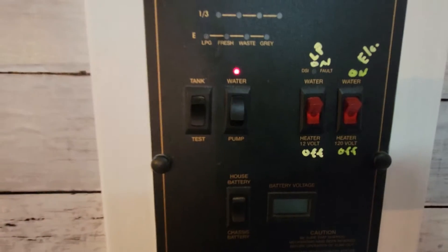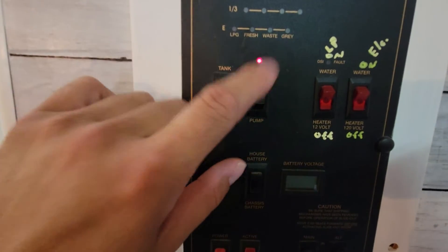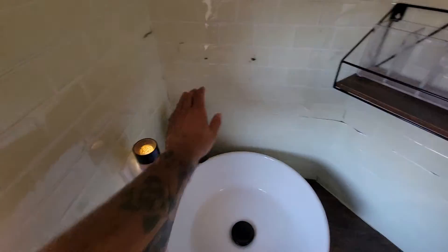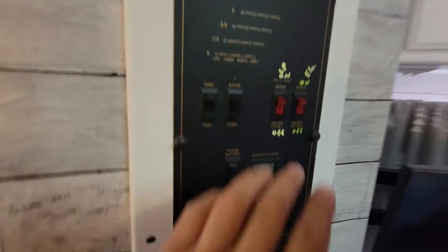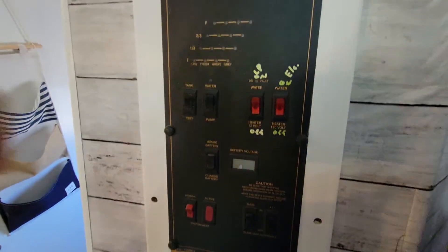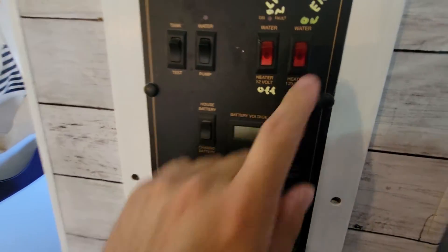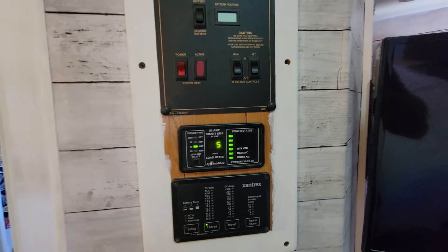Water pump: I turn this on when I'm not hooked to a water source. If I'm out boondocking or don't have an outside water source, I turn this on and it makes water go. When I turn a valve, water comes out — huzzah, it's a miracle! If I shut the water pump off and I'm not hooked to an outside source, no more water — because the pump isn't there to push water up the line. Water heater: there are two options. If you're out on your own in the middle of nowhere, turn on the propane setting and it'll use liquid propane to heat your water. If you're hooked up at a campsite, use the electric setting. Give it about 15–20 minutes and the water will be hot as hell.